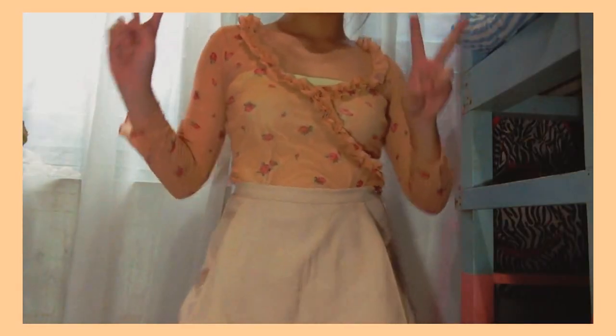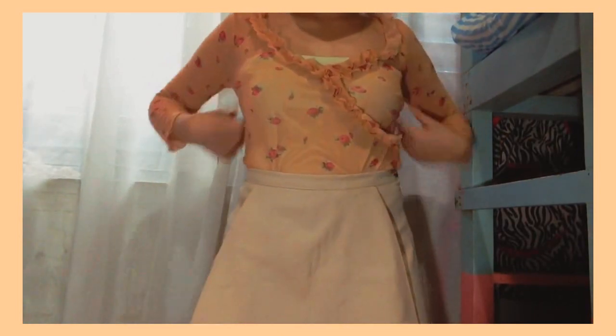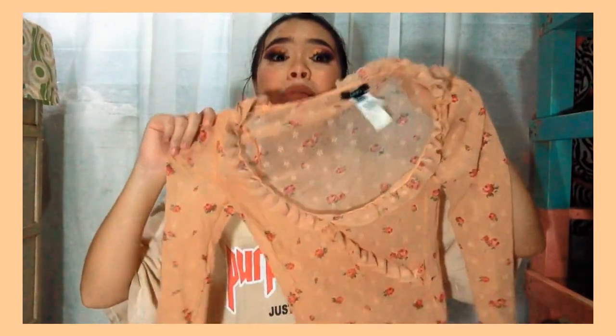The next piece I'm gonna show you is this floral see-through top, which is really, really cute. But the problem is it's see-through, so if you wear it without anything on the inside, your tits will go boom! When you wear it outside, your tits will actually say hello world — imagine them juggling around.